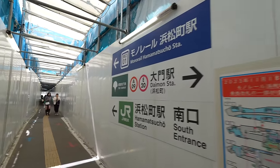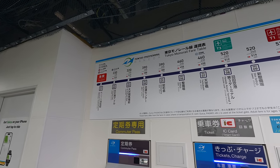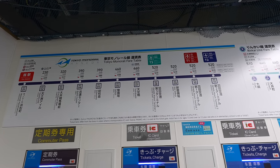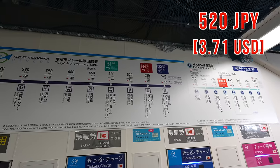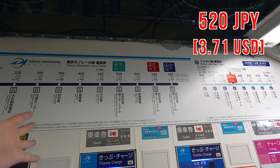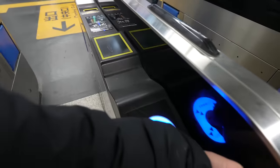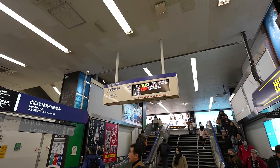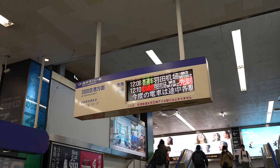Now let's go back to the monorail station. Speaking of price, from Hamamatsucho Station to Haneda Airport in any terminal, it costs 520 Japanese yen. If you use the Keikyu line from Shinagawa Station, it costs 320 Japanese yen, which is 200 yen cheaper. So the monorail is a little bit more expensive. However, it's more fun! There is a regular one and also a rapid one — from here the regular takes 20 minutes and the rapid takes 13 minutes, a 7-minute difference.